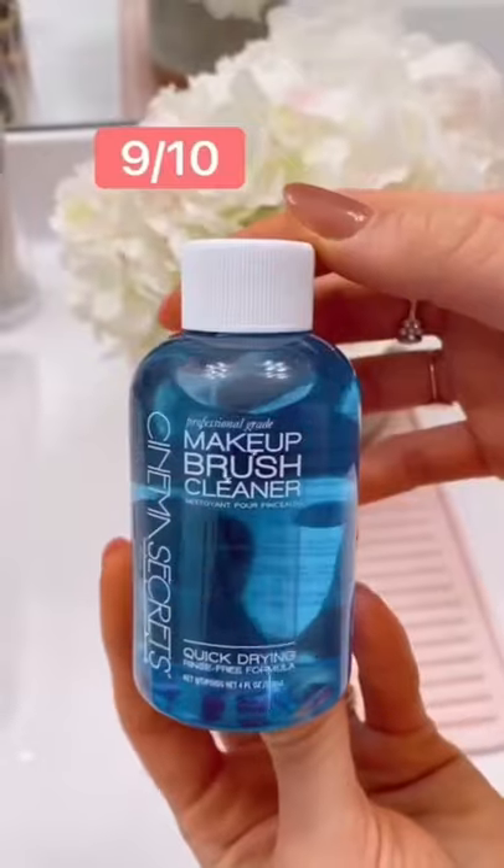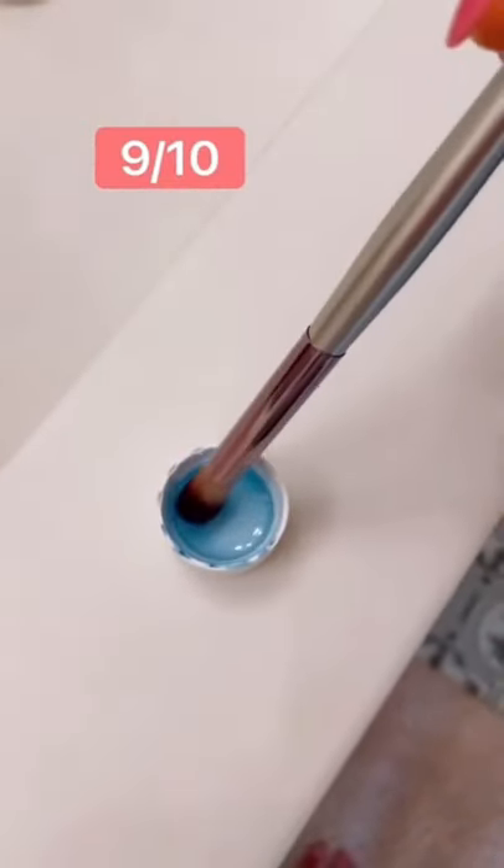Rating my Amazon Beauty Finds. In one dip, it cleans and conditions brushes, is rinse-free, and dries almost immediately.